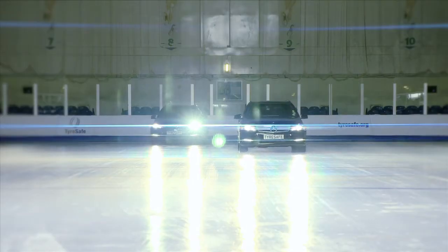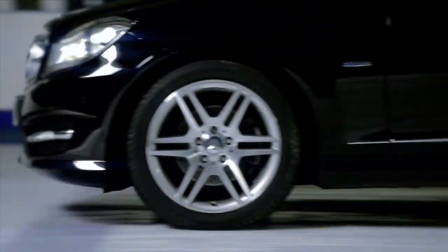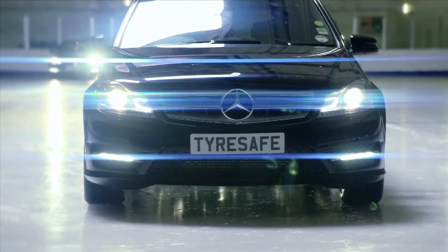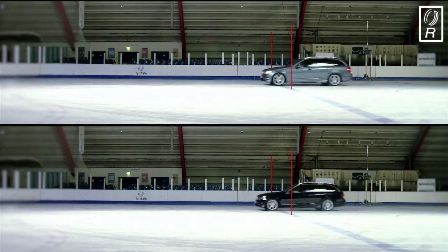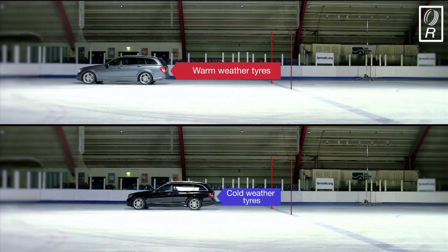Now the Mercedes-Benz fitted with cold weather tyres, which are designed to provide much better grip in the cold. Much better grip at the start line, and this time it only takes the car just over 7.01 metres to come to a stop. As this split screen shows, the Mercedes-Benz fitted with warm weather tyres took 39% further in distance to come to a safe stop.